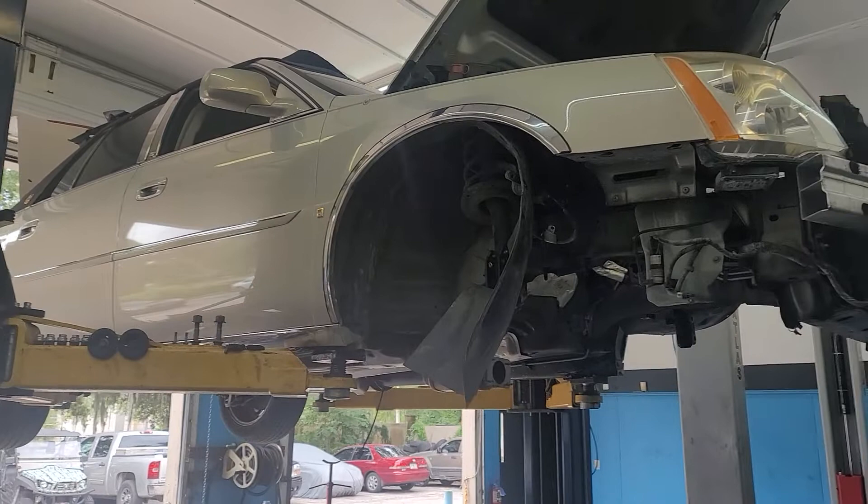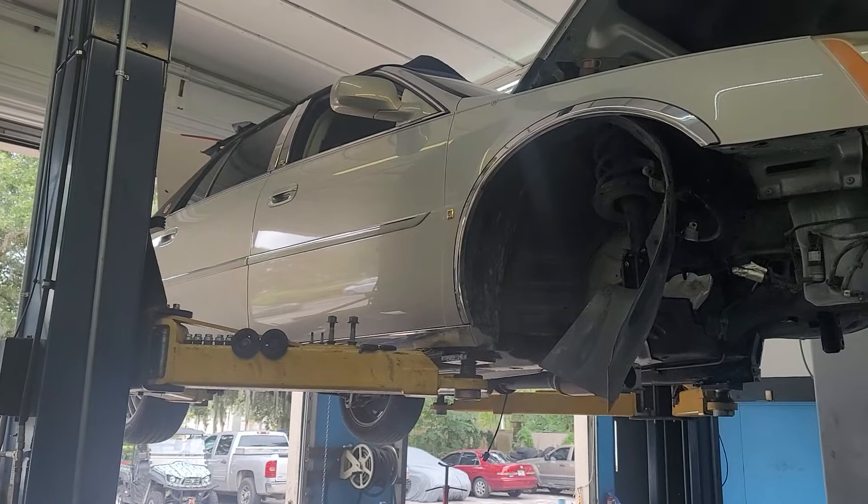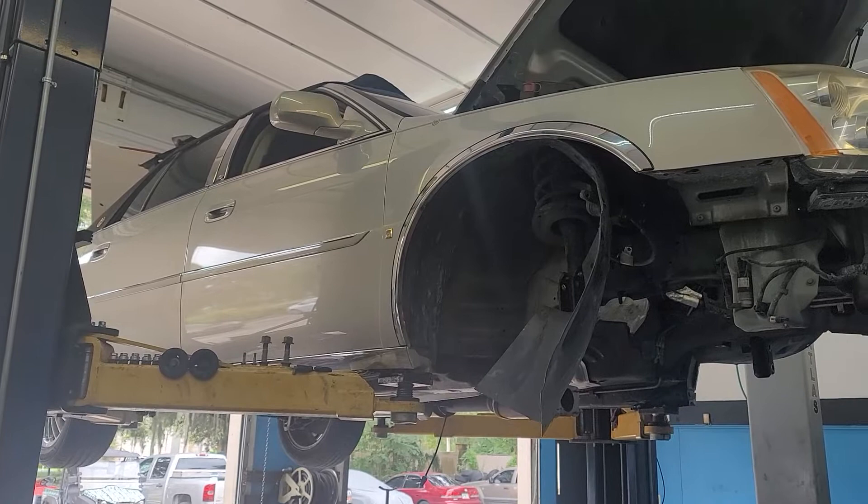Good afternoon. Chuck here at PALS. We've got a Cadillac up here and the lady's complaint was oil leaks — it was leaking from everywhere: oil pan, rear main oil seal, valve covers, intake. It would be easy to tell you where it wasn't leaking.